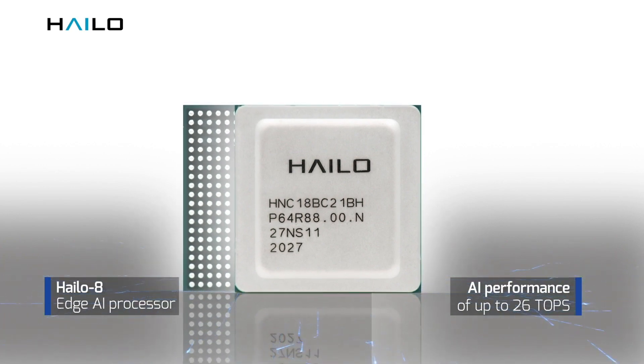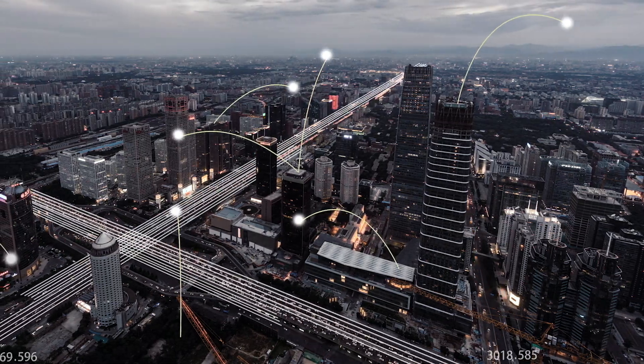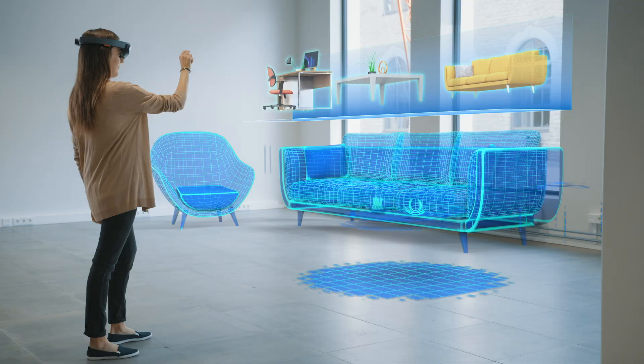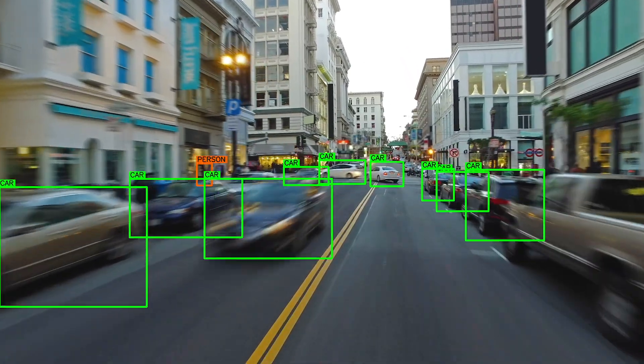At Halo, we developed the world's top performing AI processor for edge devices, the Halo 8. Our AI processor is transforming visual intelligence and sensory perception for multiple industries by enabling smart devices to run neural network-based applications at the edge.